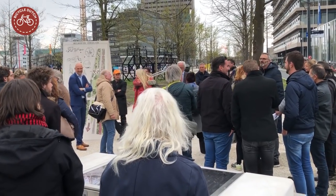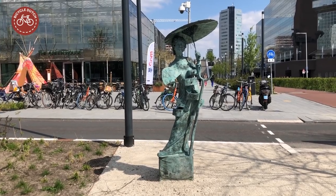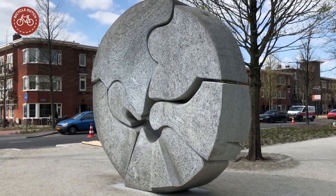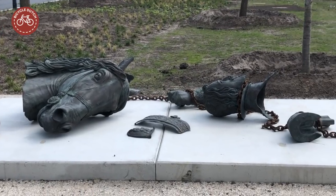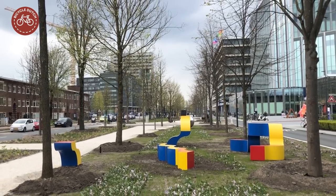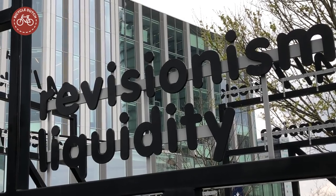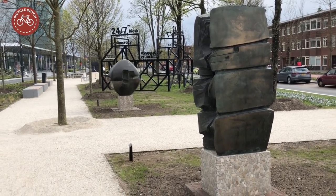Utrecht relocated some of the artwork the city owns to this location. A large bank with its head office on this street also placed some of their art in the public realm. The very different works of art date from the 1960s to today, and together they form an art walk you can visit whenever you like in the new park. Some of the works came from nearby locations where they had to make room for new developments.